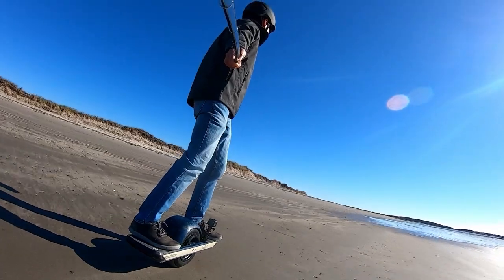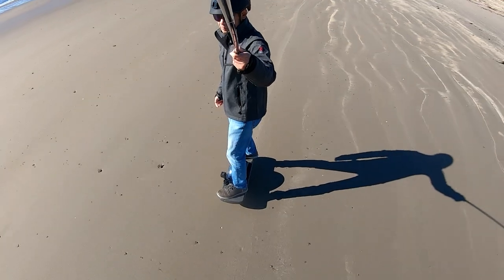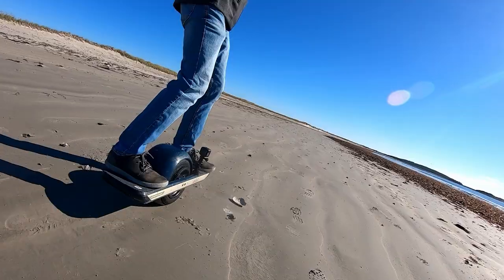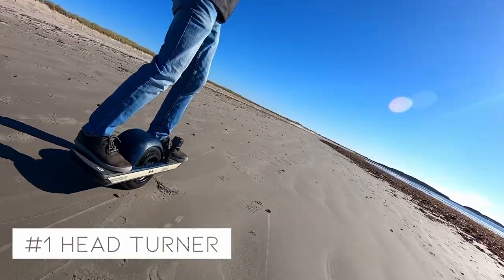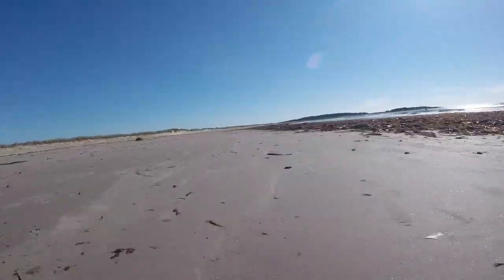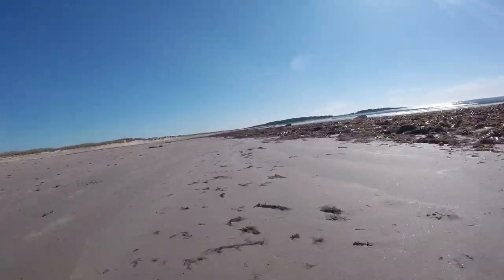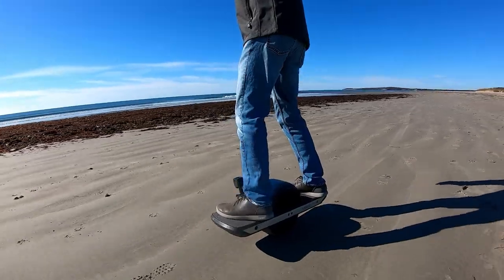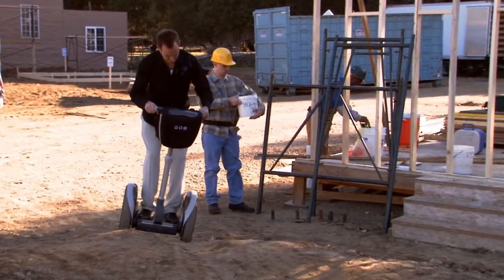Number one: the one wheel pint seems like any other electric skateboard at first glance. Lots of people that see me on it think that's what it is, but it's really like no other personal electric vehicle. The one wheel is a real head turner and draws a lot of attention. It's still a relatively obscure personal electric vehicle, at least around here. Most people know what an electric skateboard, scooter, or even a Segway is, but when I ride by slowly I usually get asked about the one wheel. Also, the stance of the one wheel makes it look like you're out surfing on land — it's pretty darn cool, unlike riding a Segway.